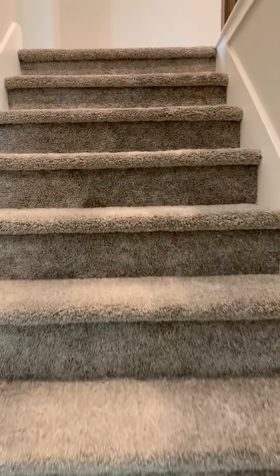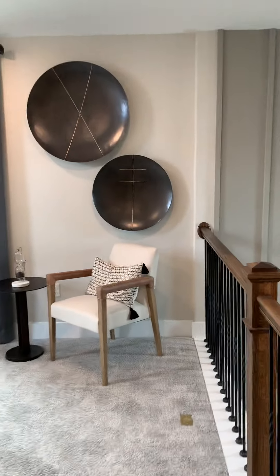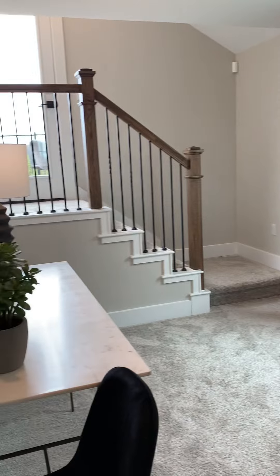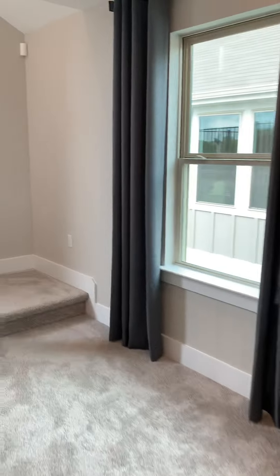Then as we head up the stairs we'll enter into the loft area. It's pretty cool — the loft has a walkway out to a really nice little balcony. Heading to the right as you come up the stairs, here we are in this little loft. It could be an office space, kind of how they have it staged currently. It's not huge but it's functional.